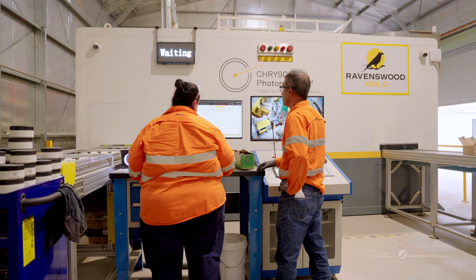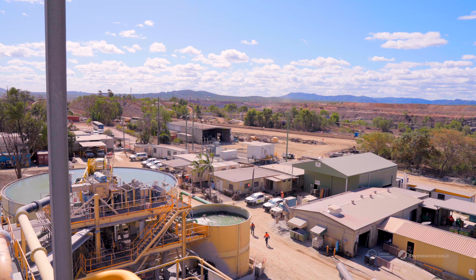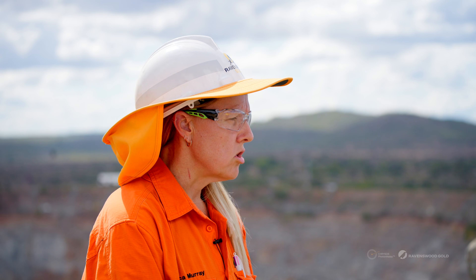The photon assay is a game changer. We've got one on site. If anything happens, I can just walk up to the lab and retrieve all the jars — the jars are not destroyed, the samples are not destroyed. We gather reports in a timely fashion. A turnaround of sometimes 24 hours allows us to make adjustments, add extra holes if we need to get more data. It has been a game changer for Ravenswood and our grade control systems on site, and some of our processes have become much more efficient, especially handling our processing plant samples.